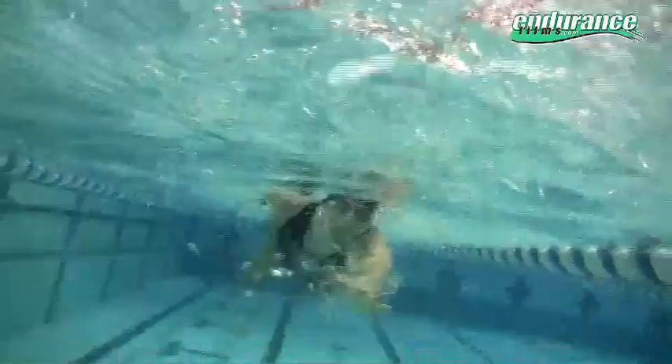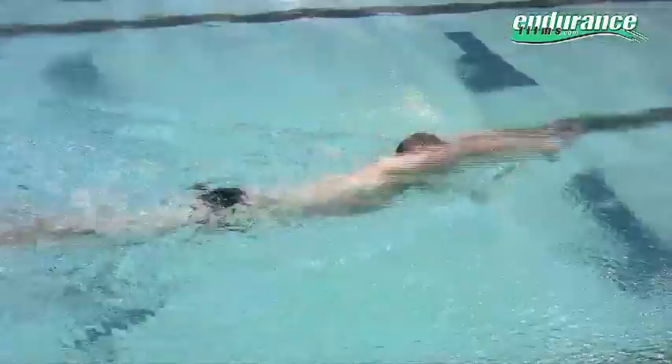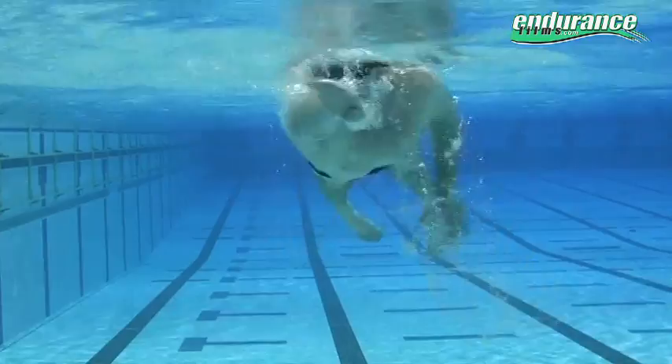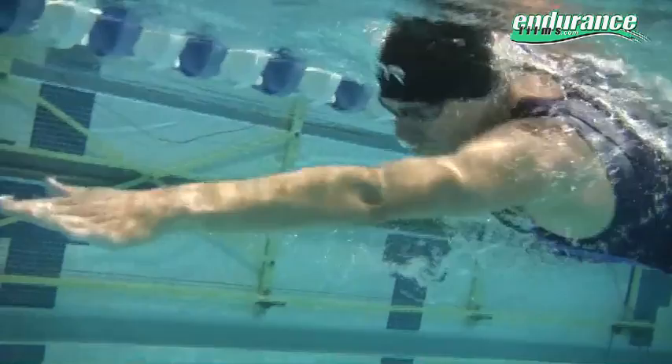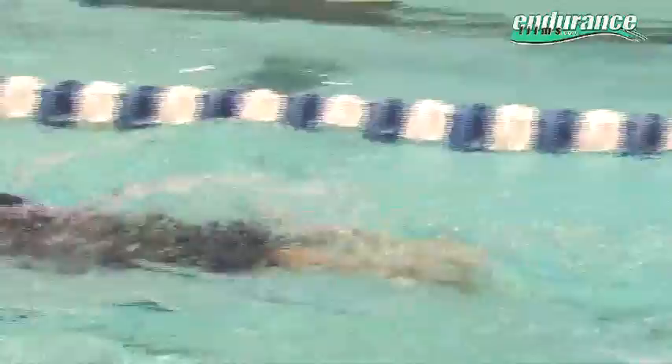Proper head position will allow your body to stay in a stable horizontal position. Keeping your eyes focused at a downward angle is critical for position. Now look at this swimmer — this is poor technique resulting in many common mistakes. Eyes are looking forward rather than down, resulting in a drop of the lower body, with the net result being an increase in drag. Watch Andy: notice his head position, controlled by his eyes. His eyes look downward, allowing his body to stay horizontal, aided by an effective but not overdone kick.